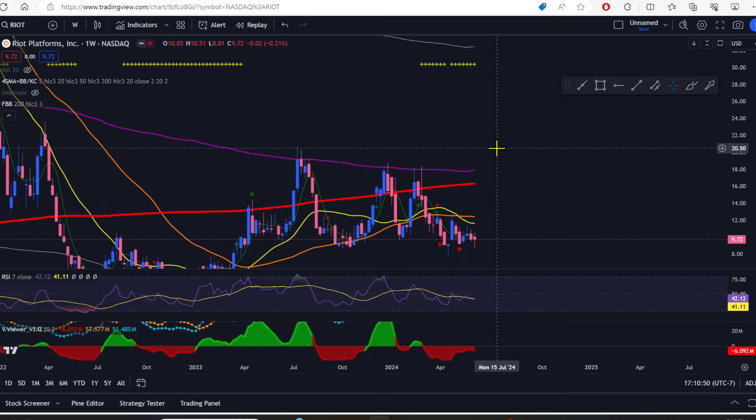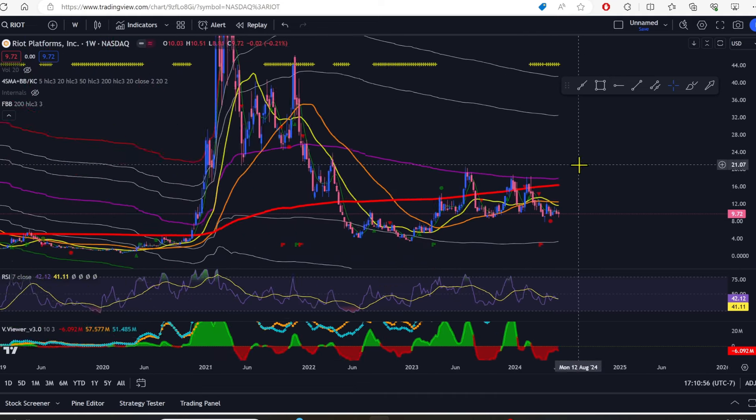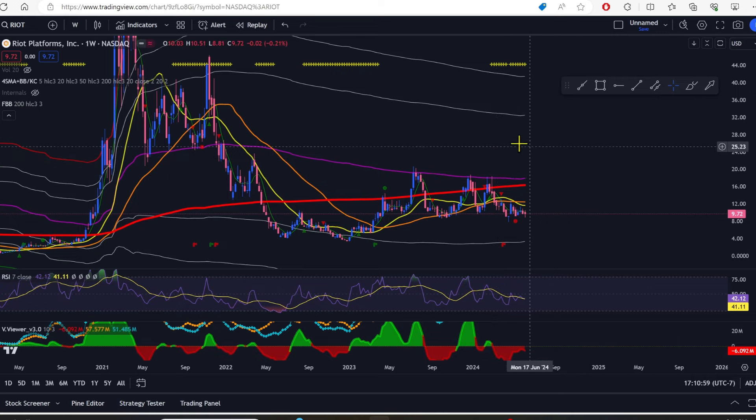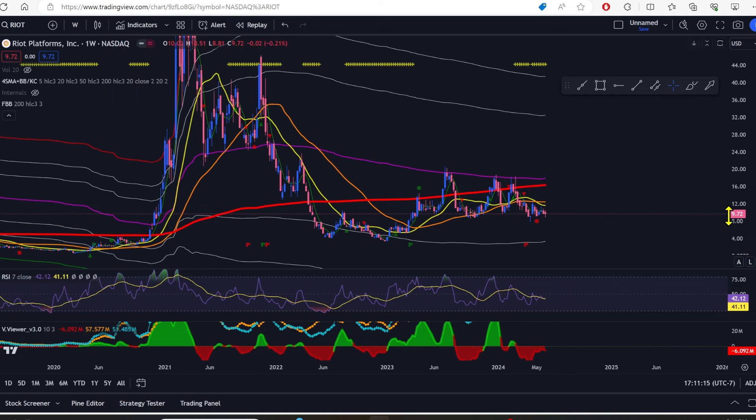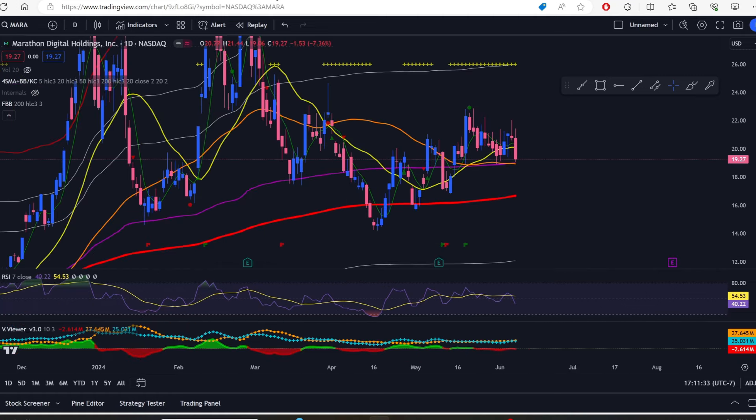If Riot gets above the purple line at $17.88 and holds, I'm looking for a run up to about $26 — completely reasonable based on previous price action and where the fib Bollingers are landing. If we get above and hold above $17.88–$17.90, we could very easily go up into the mid to high 20s. But if it comes back down beneath the 200-week SMA around $16.40, I'd be looking for it to come back to nine dollars and would immediately eject myself from those positions.